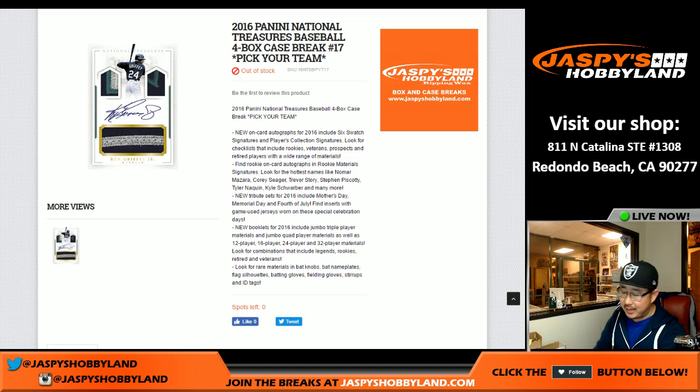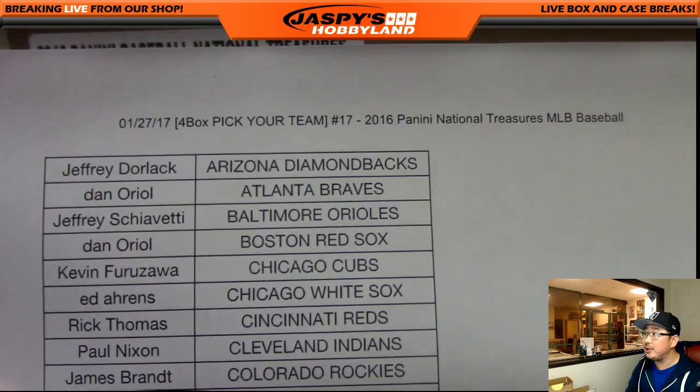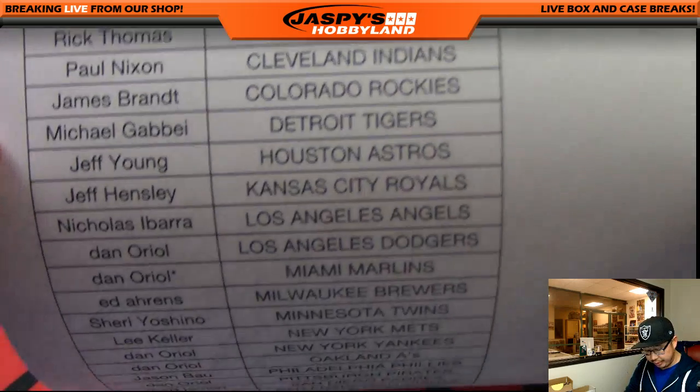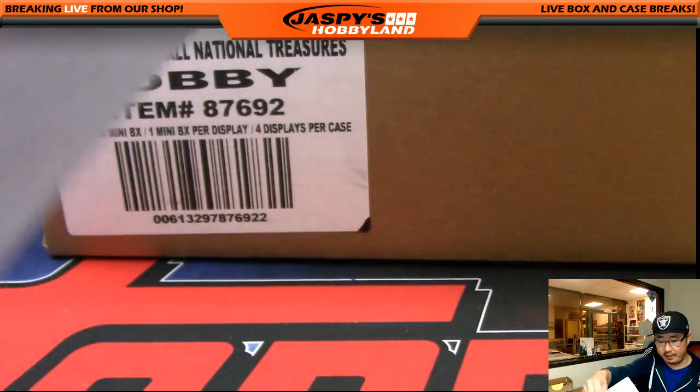Hi everyone, Joe from jazpyshobbyland.com here. We are doing a full case of National Treasures Baseball, one of my favorite products. Here on the 27th, 4-box, pick your team, number 17. Thanks to everybody who picked their team. Dano with last spot mojo on the Marlins. Good luck, everybody.